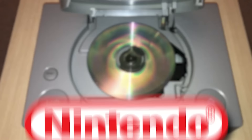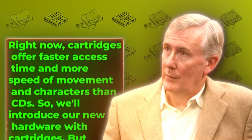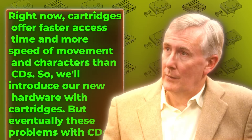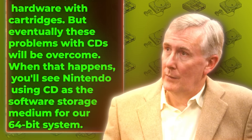PC gaming was already utilizing CDs over the now-defunct floppy disks, and both Sega and Hudson Soft were bringing their CD add-ons to their consoles. As obvious as the choice was, CDs did pose one major problem: load times. While cartridges can load almost instantly into a game and load a different area lightning quick, CDs had load times and this made Nintendo nervous. With these keeping Nintendo from deciding, in 1994, Chairman of Nintendo of America Howard Lincoln stated: "Right now, cartridges offer faster access time and more speed of movement and characters than CDs. So we'll introduce our new hardware with cartridges. But eventually, these problems with CDs will be overcome. When that happens, you'll see Nintendo using CD as the software storage medium for our 64-bit system."